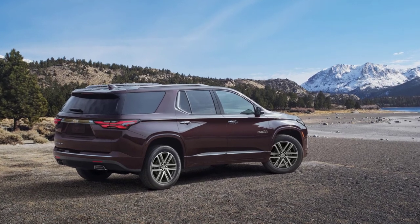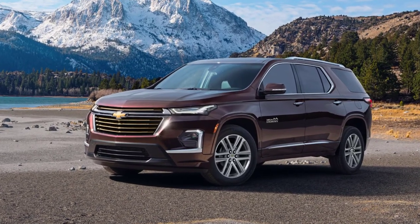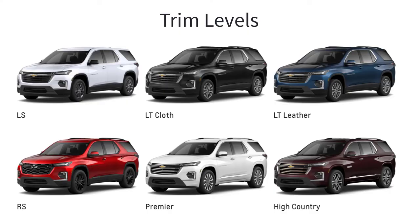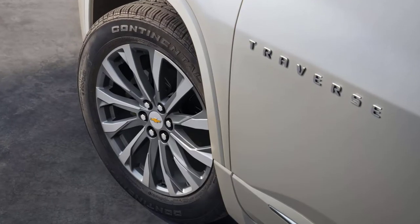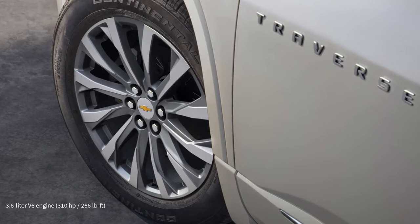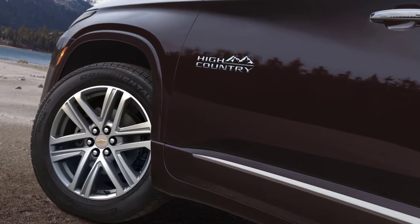A three-row midsize crossover, the Traverse fits between the Blazer and the Tahoe. The 2023 Chevy Traverse represents the sixth model year of the second-generation crossover and rides on the same platform as the Buick Enclave. It is available in six trim levels: LS, LT Cloth, LT Leather, RS, Premier, and High Country. All Traverse models use a 3.6-liter V6 engine that makes 310 horsepower and 266 pound-feet of torque, mated to a nine-speed automatic transmission. Front-wheel drive is standard, but all-wheel drive is optional across the lineup.